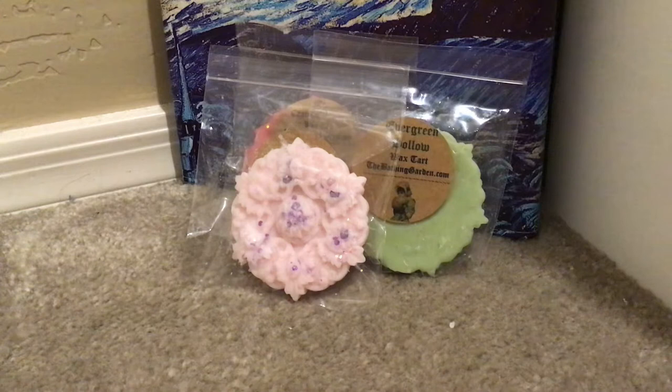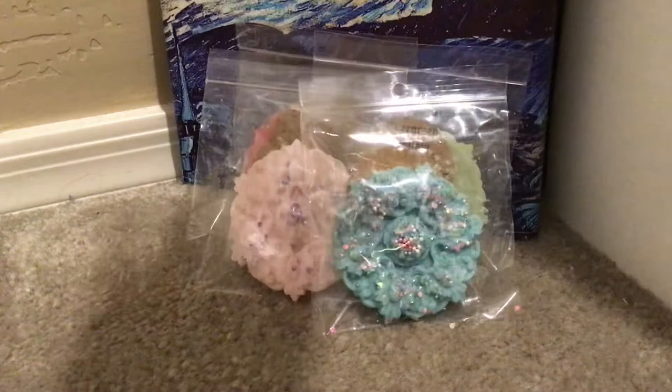Then she sent Rainbow Apothecary, which is lemongrass, sandalwood, rosewood — oh, it's a dupe of Smuggler's Soul from Lush. I've had this before, not necessarily from the Bathing Garden, but this is really good. I love lemongrass, and that is delicious. Incredibly generous size samples.